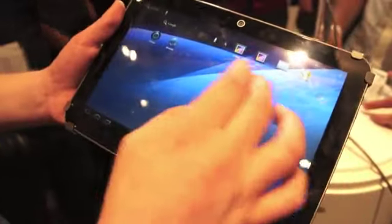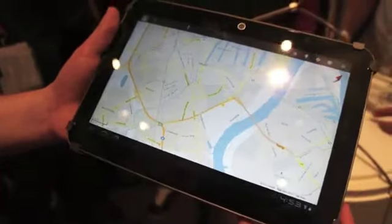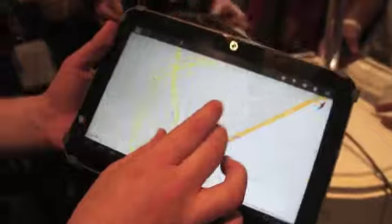You want to pull up some apps? It's pinch to zoom. Here we are in Berlin. Pretty quick — this is on the Wi-Fi connection in here.